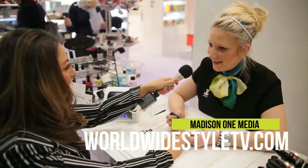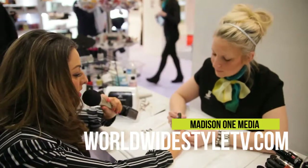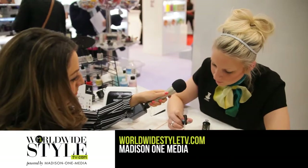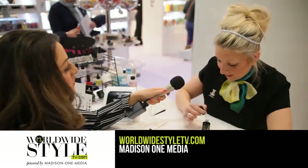Hi Laura, how are you? Very well, thank you. So if you'd like to just show us the quick demonstration on Jessica nails. Okay, so we're going to start with our base coat first of all — this is our Start. We've got this on and it then goes into the lamp to cure for 10 seconds.